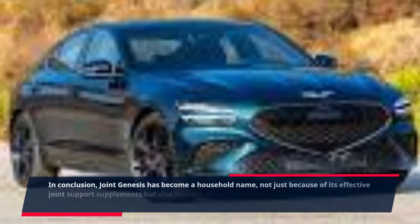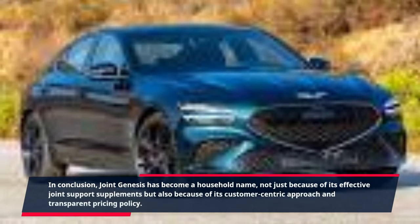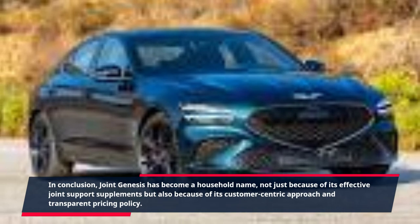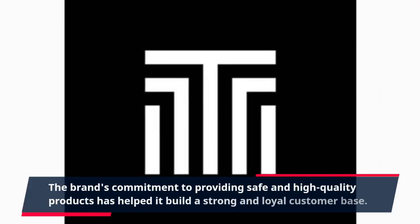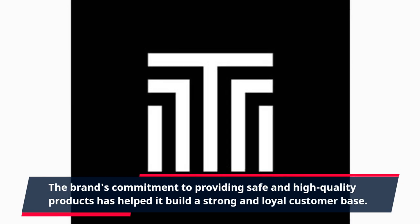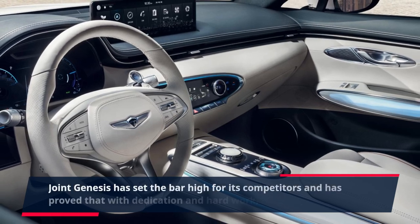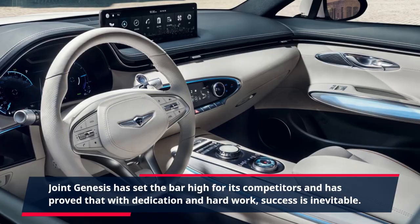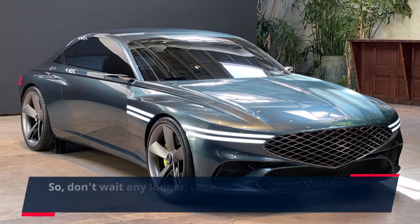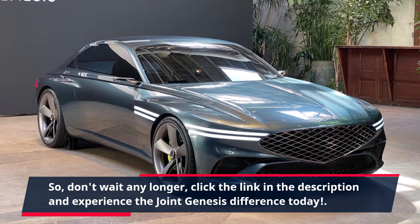In conclusion, Joint Genesis has become a household name, not just because of its effective joint support supplements but also because of its customer-centric approach and transparent pricing policy. The brand's commitment to providing safe and high-quality products has helped it build a strong and loyal customer base. Joint Genesis has set the bar high for its competitors and has proved that with dedication and hard work, success is inevitable. So, don't wait any longer — click the link in the description and experience the Joint Genesis difference today.